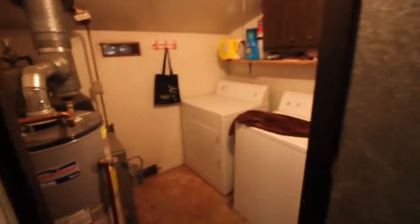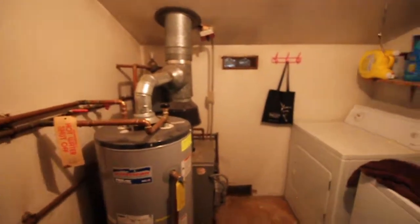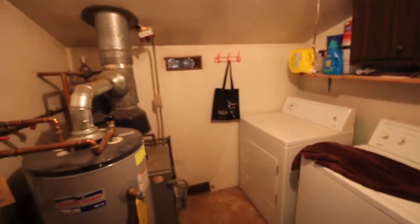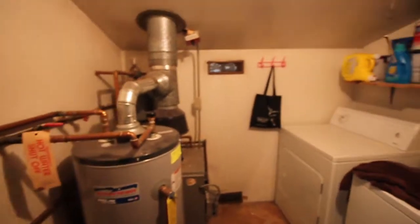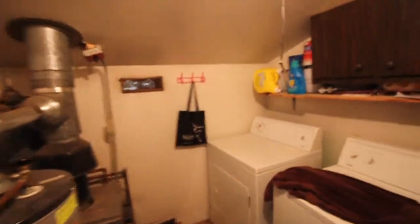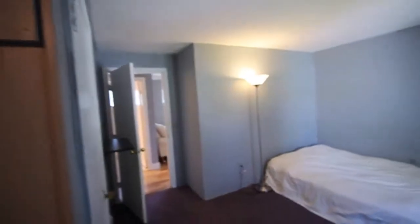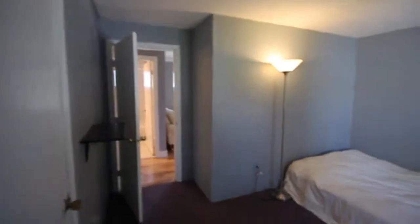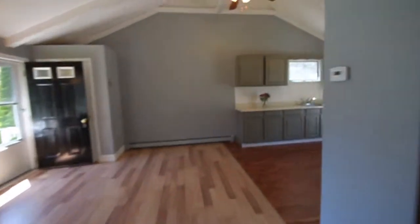Walking through into the laundry area, you'll find the washer, dryer, and heating system. The heating system is natural gas, which is among the better types of heat here on Cape Cod for efficiency and cost. We'll walk back out into the living areas and step out onto the deck to see the backyard.